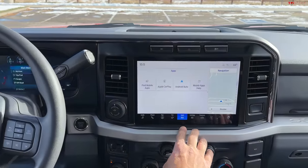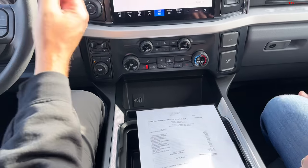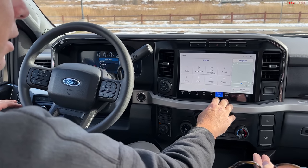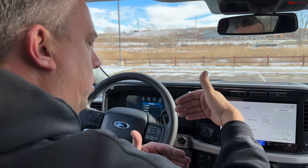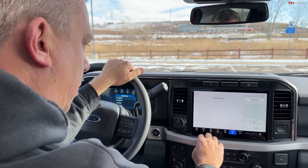So, basically, the Upfit allows people to do things like put on snowplows and control them using the screen. But how do you control a snowplow using the screen? There would be a separate Upfit screen where you have different auxiliary stuff, and they also give you a software package for your computer so you can actually program certain things.